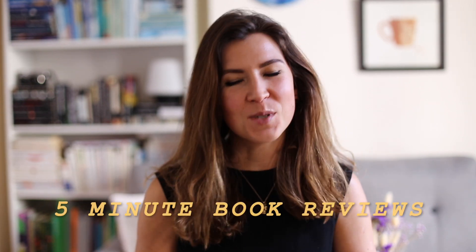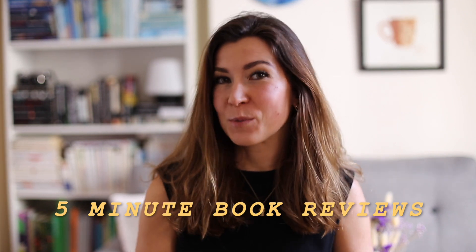Hi and welcome to another video on my channel. Today it's going to be in English, and to dive straight into it, it's going to be a new video series called Five Minute Book Reviews. Today we'll be speaking about Hanya Yanagihara's new novel 'To Paradise', that just recently came out in January 2022.